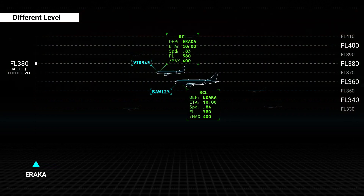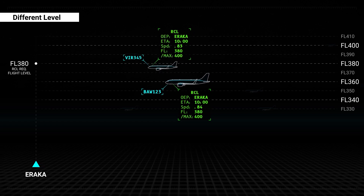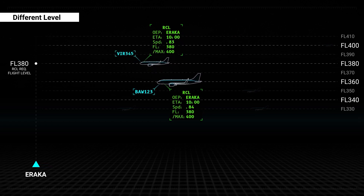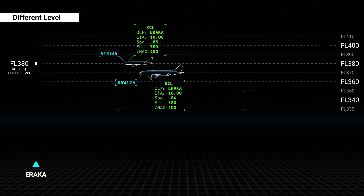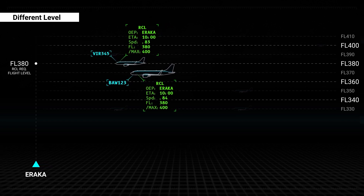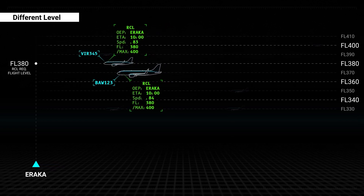As the traffic situation constantly changes, previously blocked flight levels may become available. Oceanic ATC will store the requested flight level information provided within the RCL and may issue a subsequent level change after passing the OEP.